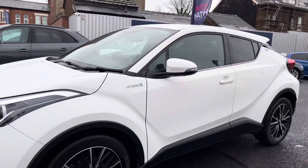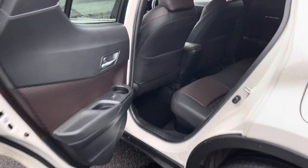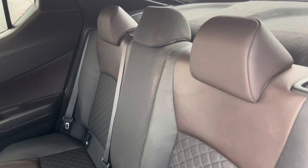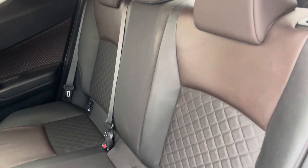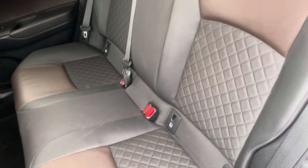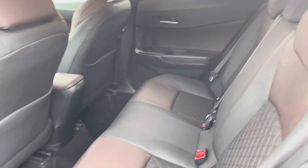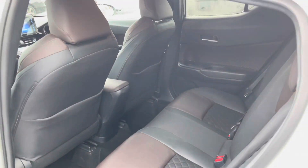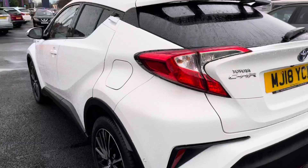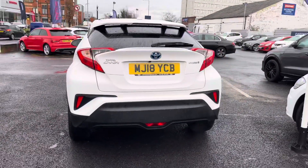There is hybrid badging on the side, and you also have your indicator integrated into the door mirror. You also have rear privacy glass giving you nice privacy to the rear. Inside at the rear, you do have gorgeous part-leather seats — a nice dark brown effect with cloth in the centre. There are ISOFIX points on the two outer seats making it very easy to fit a child seat into the vehicle, safely secured in for peace of mind.